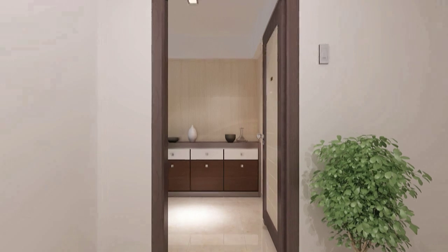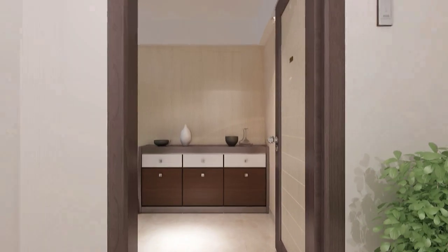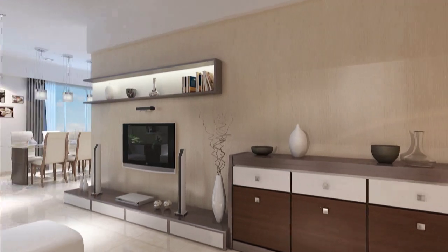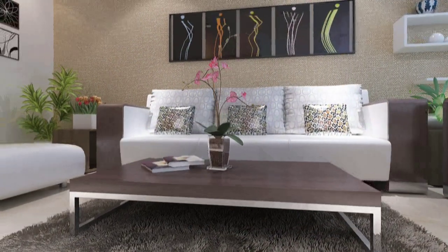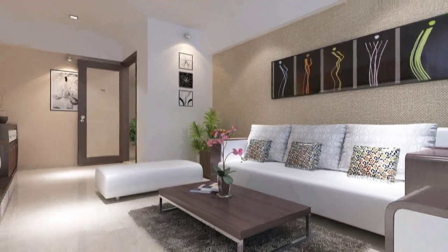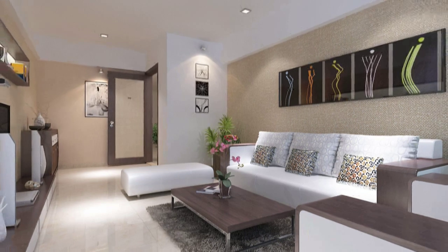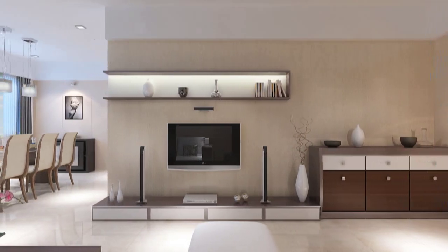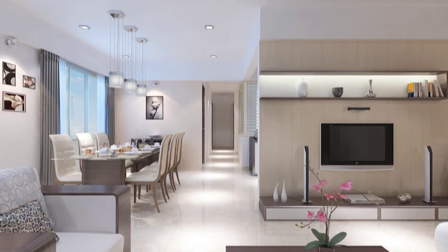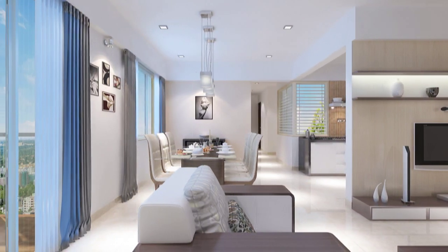If the exteriors mesmerize you, then the charm of Ganga Glitz will surely take you under its spell. An eye for detailing is omnipresent in every corner. Spacious, pleasant and full of life, the gorgeous apartments are intricately crafted and sensibly planned to present you a house of abundant luxury.